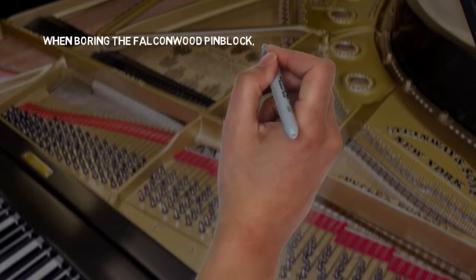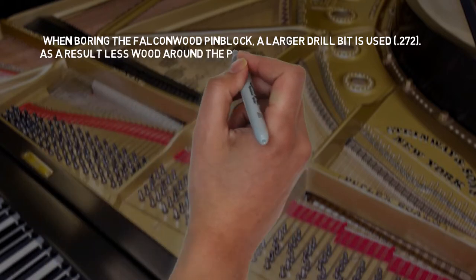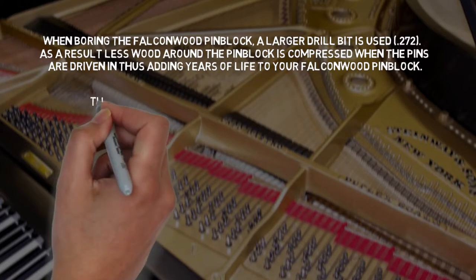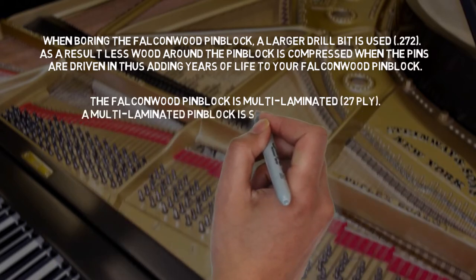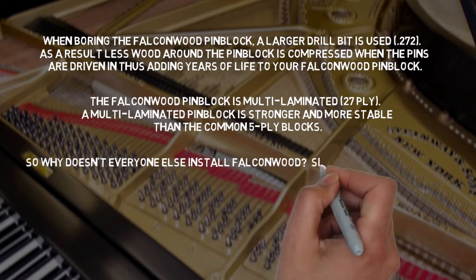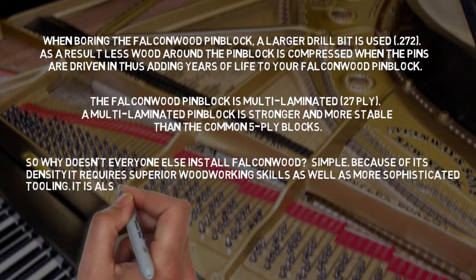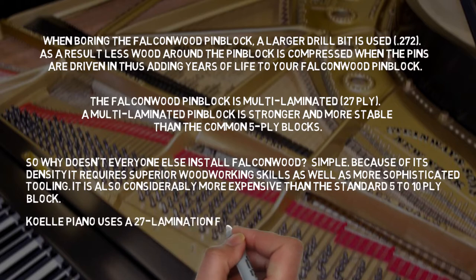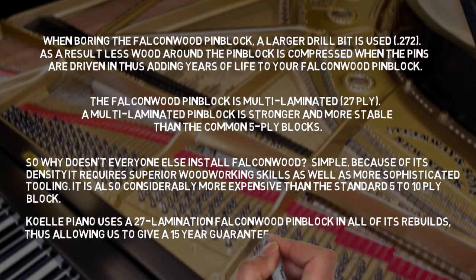When boring the Falconwood Pin Block, a larger drill bit is used — 0.272 — so less wood around the pin block is compressed when the pins are driven in, adding years to its life. The Falconwood Pin Block is multi-laminated, 27-ply — stronger and more stable than common 5-ply blocks. Because of its density, it requires superior woodworking skills and more sophisticated tooling, and is considerably more expensive. Coley Piano uses a 27-lamination Falconwood Pin Block in all its rebuilds, allowing a 15-year guarantee on all rebuilding work performed.